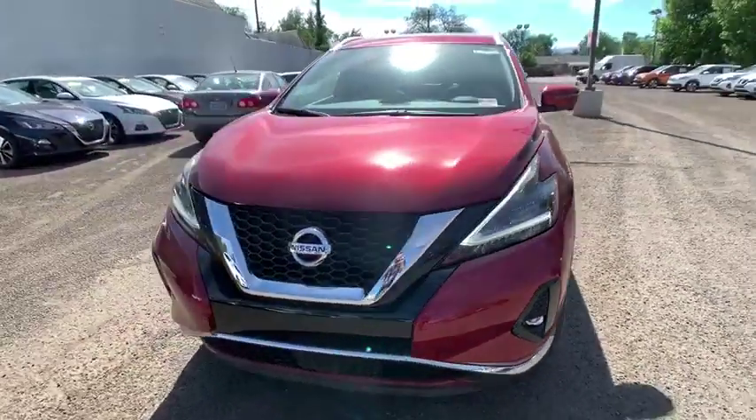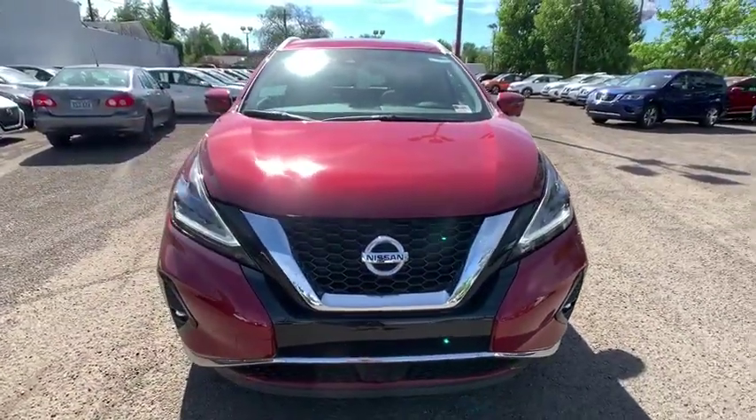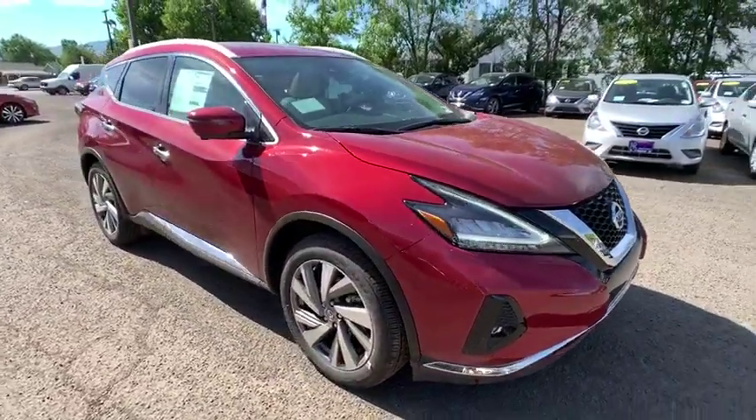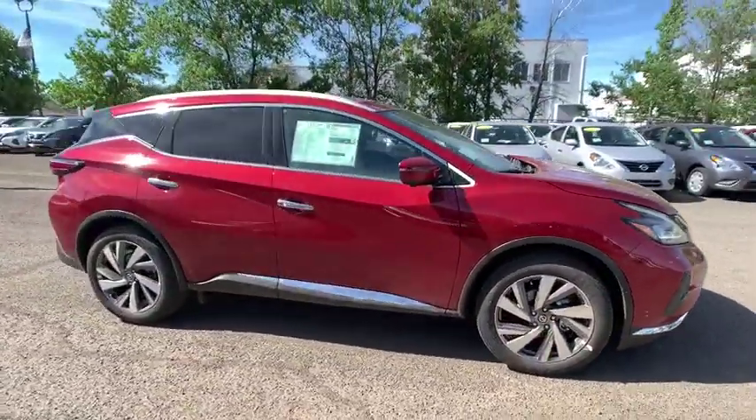2019 Nissan Murano. The peace of mind of award-winning safety, including a five-star rating for side impact crash safety, comes standard with the Nissan Murano.